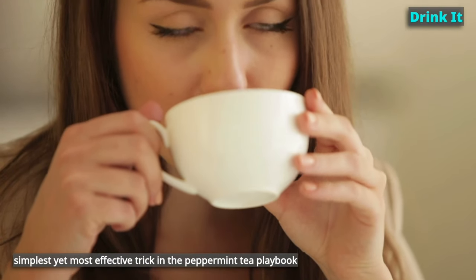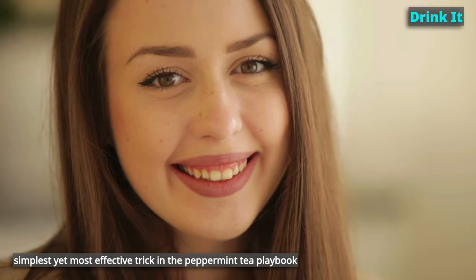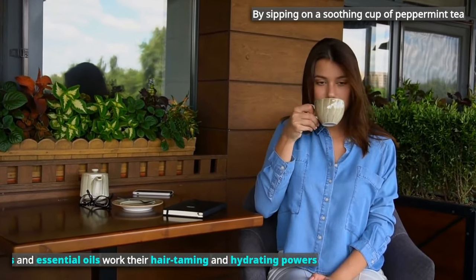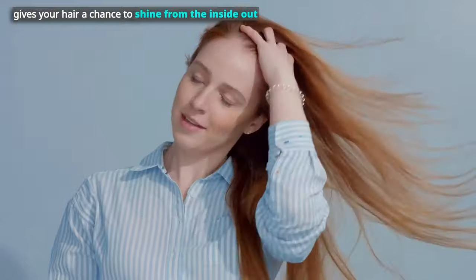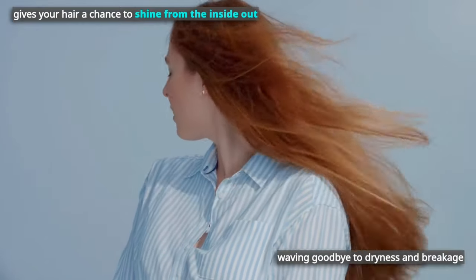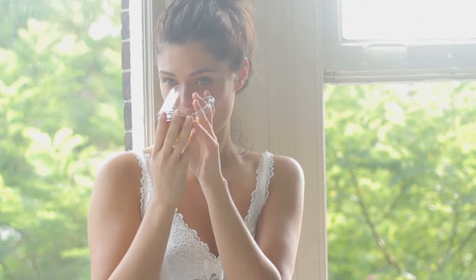The simplest and most effective trick? Drink it! By sipping on a soothing cup of peppermint tea, you're letting its antioxidants and essential oils work their hair-taming and hydrating powers. It gives your hair a chance to shine from the inside out. With every sip, imagine your hair dancing with joy, waving goodbye to dryness and breakage. It's like a beauty elixir in a mug. Sip and repeat!